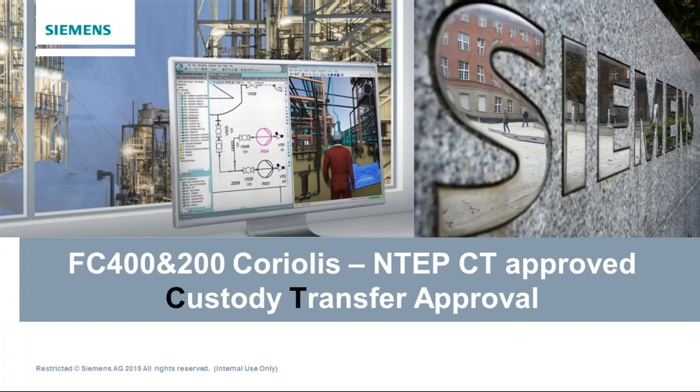Nine o'clock sharp, so we're going to go ahead and get started. I'd like to thank all of you for taking time out of your busy schedules to join us for Using Coriolis Meters for Custody Transfer, presented by Siemens' Eric Heilweil. Eric's going to talk about improvements in Coriolis mass flow meters that make them a viable solution for custody transfer applications.